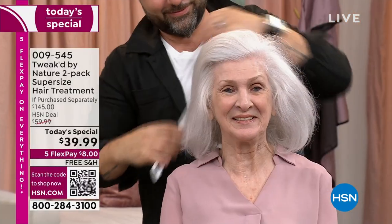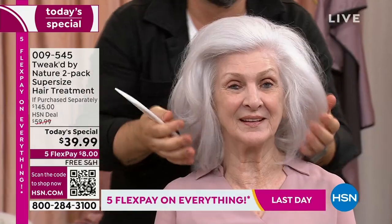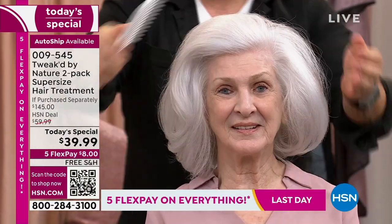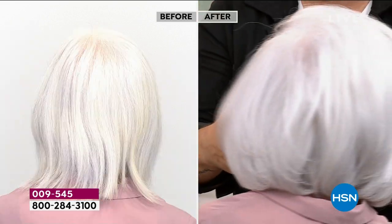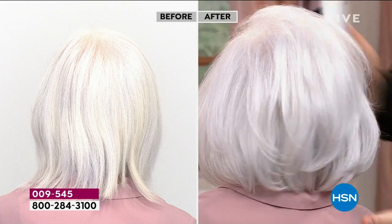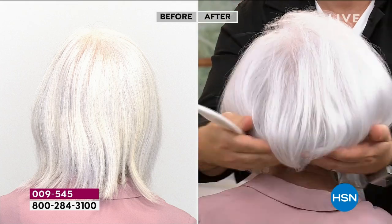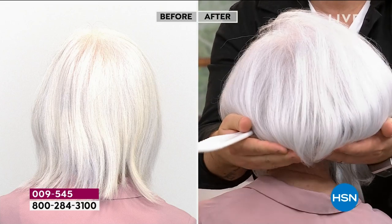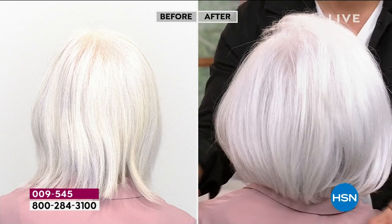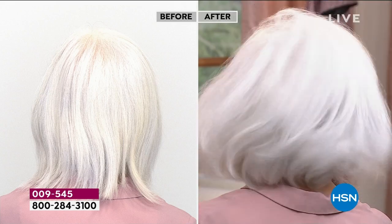After 20 years of chasing it, they achieved a huge increase in volume and a huge decrease in breakage — which never go hand in hand. You can see results on all different hair types, textures, and lengths. That's why this is a today's special — it's for everybody. If you're wondering whether it will work for you, the answer is yes.